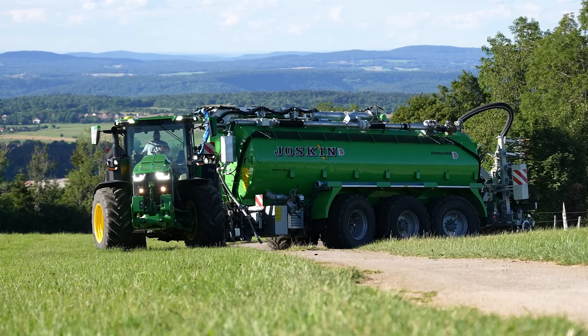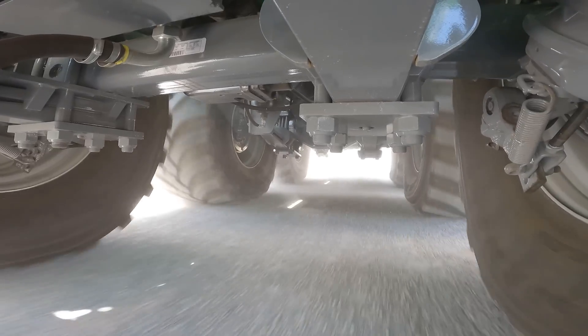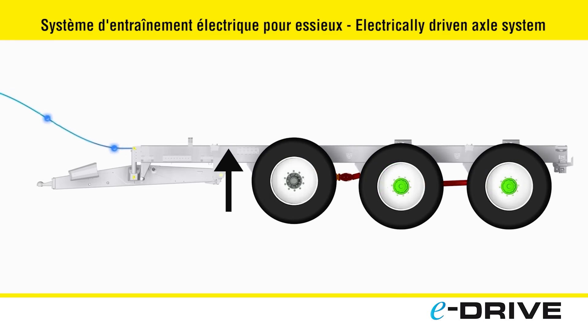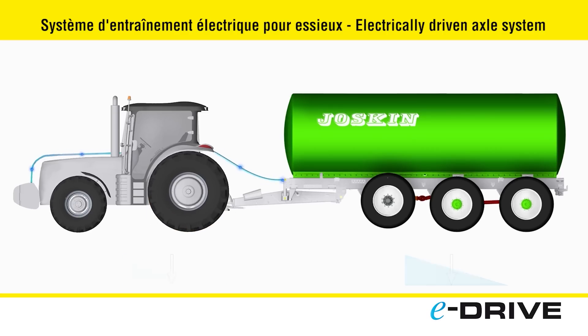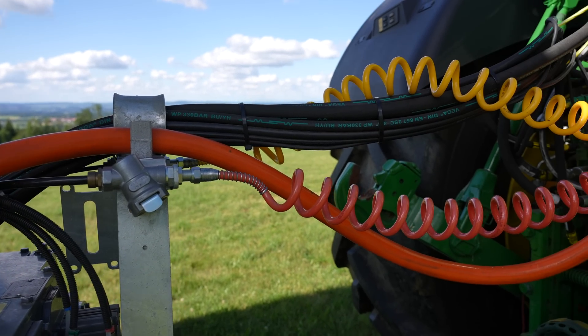La particularité de cet ensemble, c'est qu'on va pouvoir délivrer de la puissance électrique à un outil qui va être derrière. On est capable de sortir jusqu'à 100 kW de puissance sur une tension de 480 V en triphasé. Vous le verrez sur l'équipement, sur la tonne, on a un gros câble orange qui permet justement de faire cette passation de puissance.